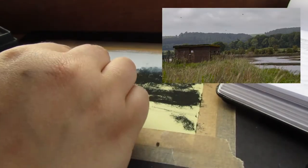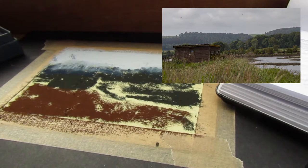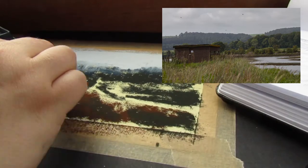I can't remember why I moved the camera at this point, but I'm sorry — it's at a ridiculous angle that makes my hands look gigantic. I use a warmer brown for the underpainting of the grassy foreground areas. Generally, the foreground is warmer and the redder tones contrast with the greens I'll be putting over the top later.